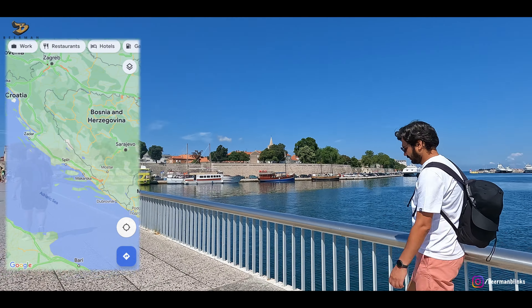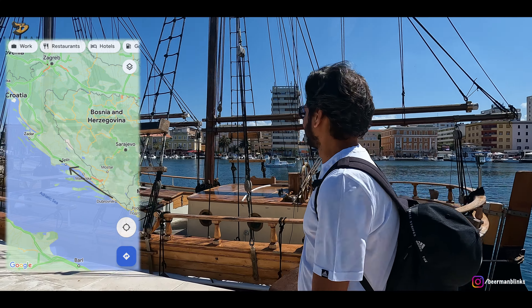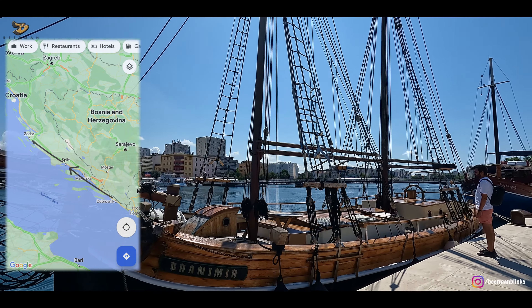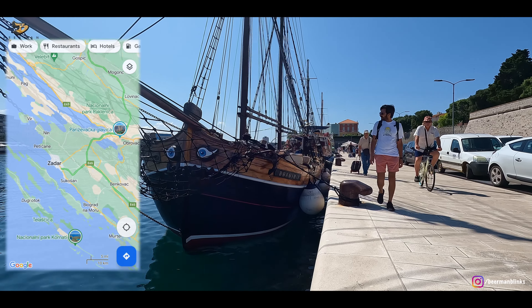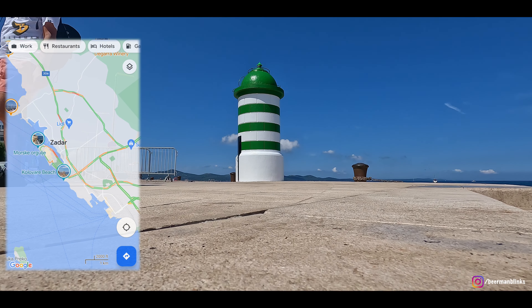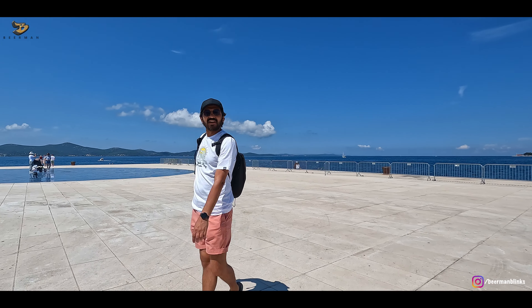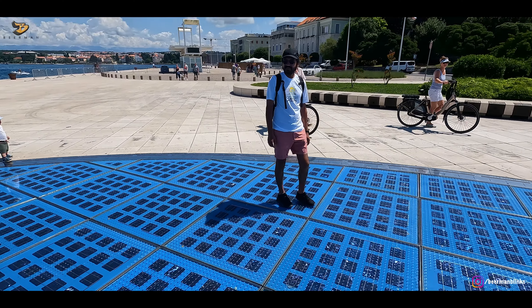Zadar was our Croatian road trip's third and last destination, and we saved the best for the last. In this city, there is an impressive coastline, lots of history and culture, and at the same time some fun modern installations, which are actually designed by an award-winning artist from Zadar.